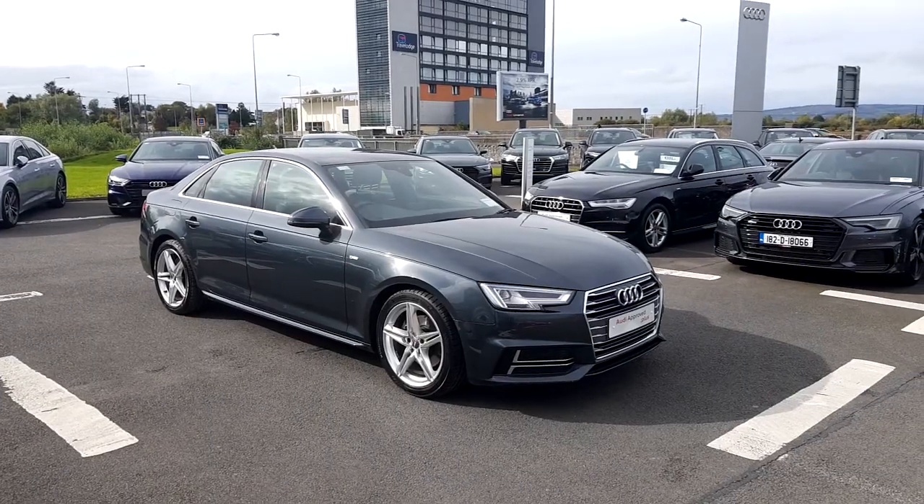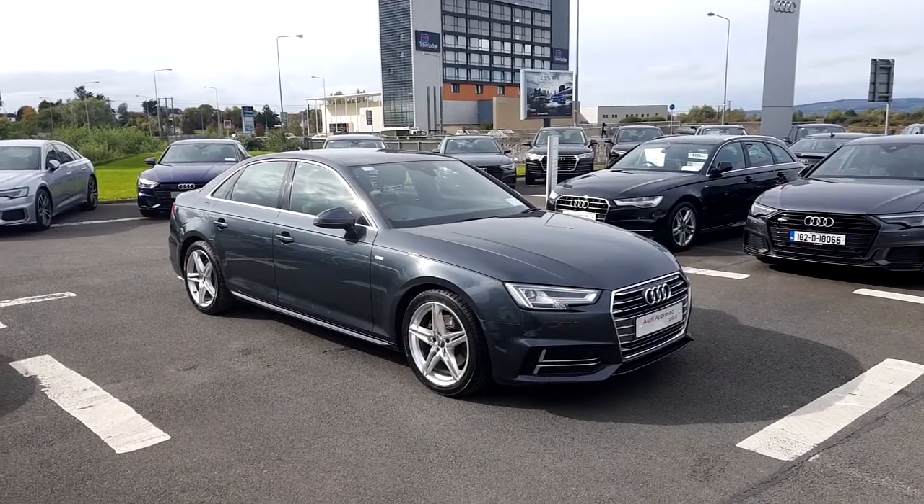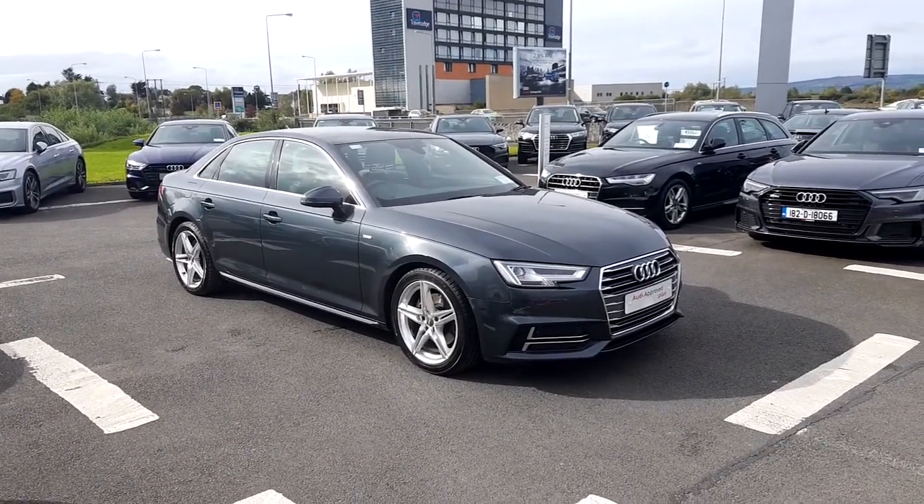If you'd like to arrange your test drive or you have any further questions, please call us on 061-336-000. Thank you.